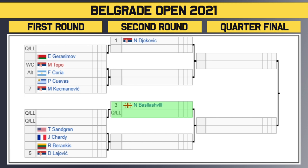Then we've got the number three seed Basilevili. He takes on a qualifier, as we've got two qualifiers going at it in the first round. Then we've got Sangrin versus Shadi, with the winner taking on either Barinkas or the number five seed Lajevic in the second round.